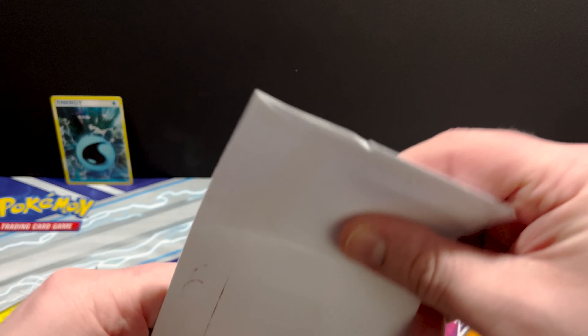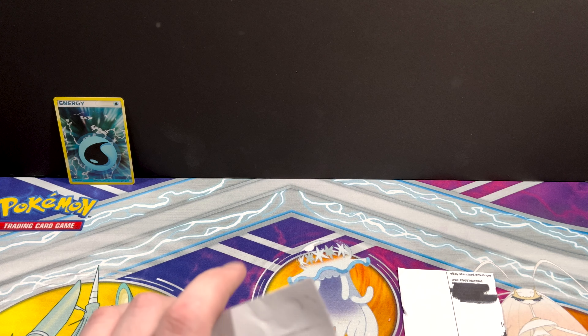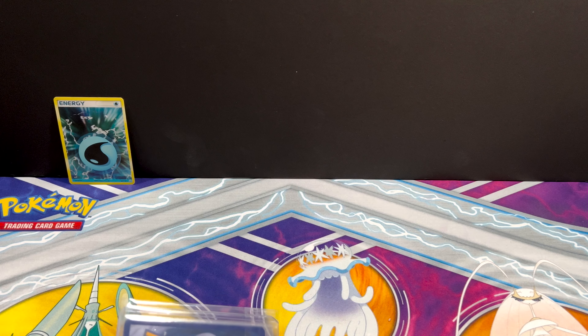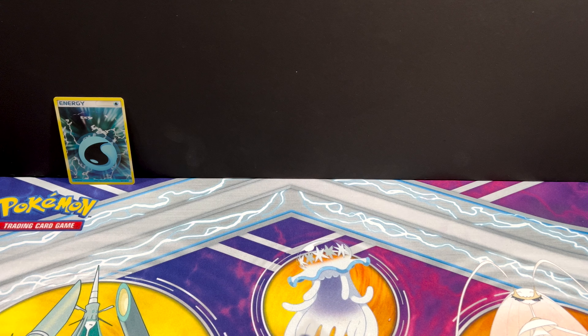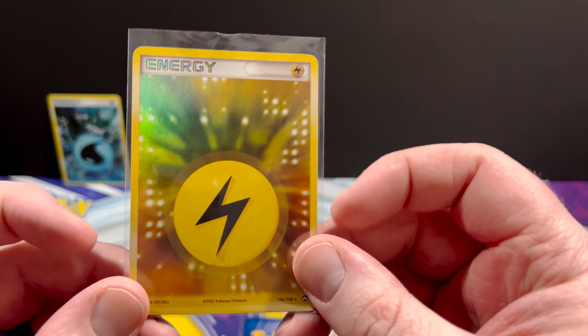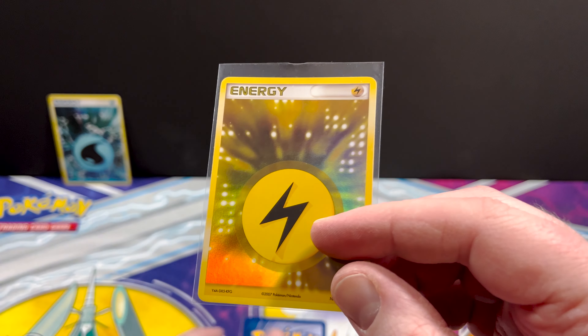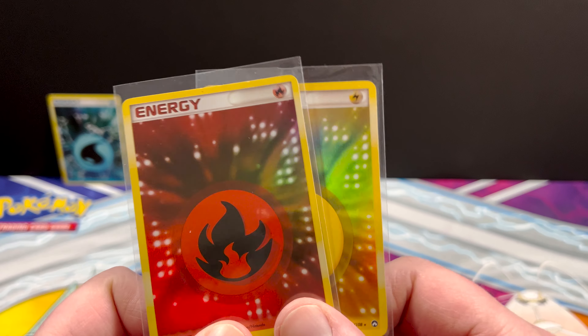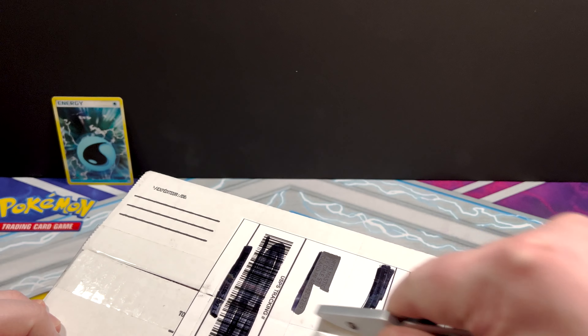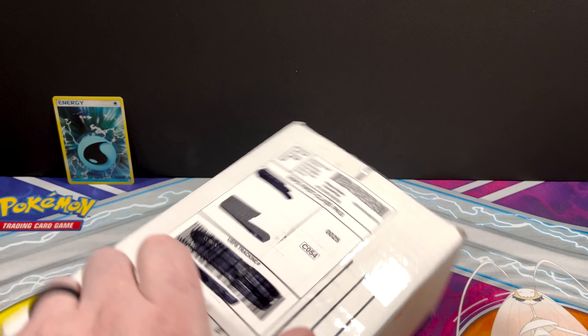Next package is one card. If I had to guess, it's an energy. And it is a Reverse Water Energy from Power Keepers. I notice a lot of the reverse energies have a ton of whitening on the edges - they are kind of oldish, 2007. That one looks pretty decent though. We're down to our last singular card item - everything else we have is in a box of some sort. We've got two cards in that top loader. Lightning Energy from Power Keepers and Fire Energy from Power Keepers. I like reverse energies, okay?